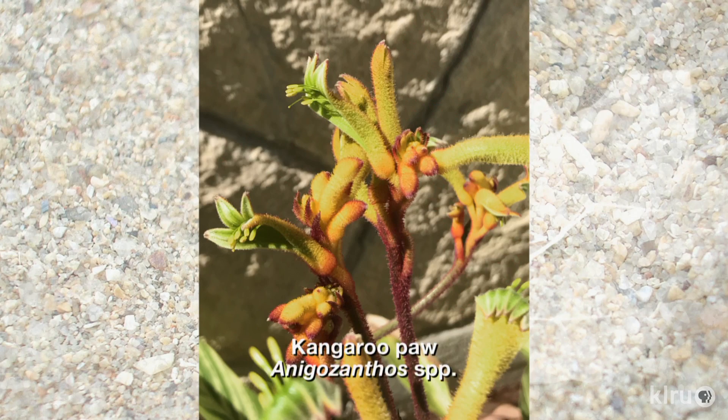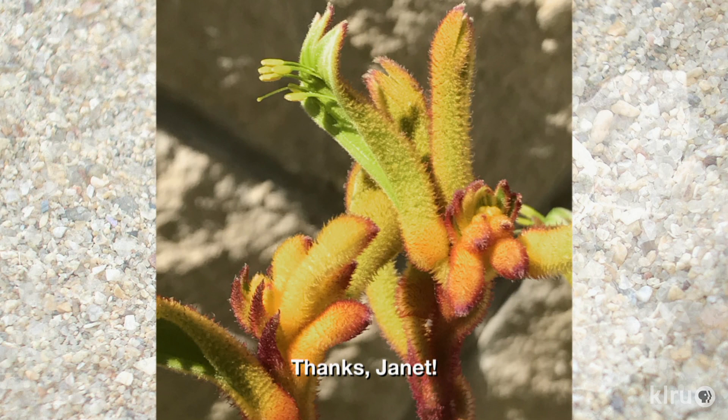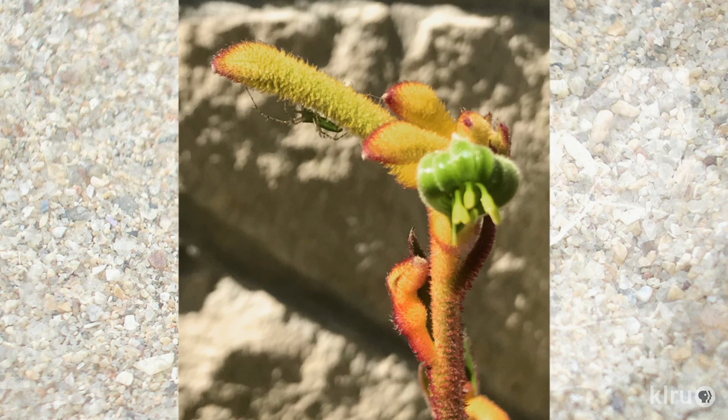Our plant of the week, Kangaroo Paws, comes from San Antonio viewer Janet Morrow. She reports that this Australian plant does quite well for her in containers and in the ground. Listed as hardy only to zone 10, Janet reports that they may or may not come back after winter in her zone 9A garden, though hers have returned when pruned to the ground in winter, treating them as a perennial.